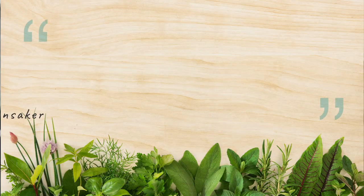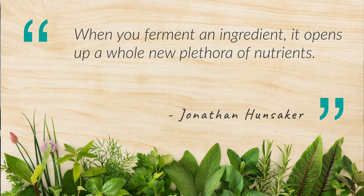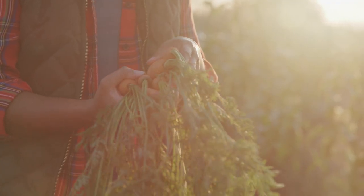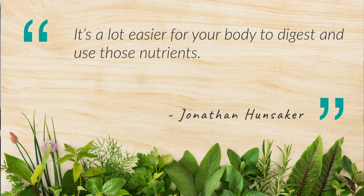Why does that matter? Well, did you know that when you ferment an ingredient, it actually unleashes a whole plethora of new nutrients. It also starts to break down the process so that when it hits your digestive track, it's a lot easier for your body to digest and use those nutrients.